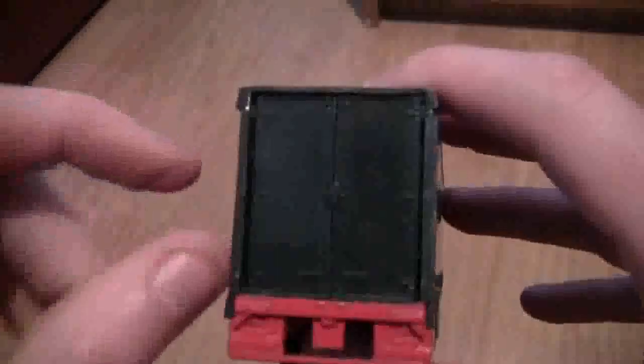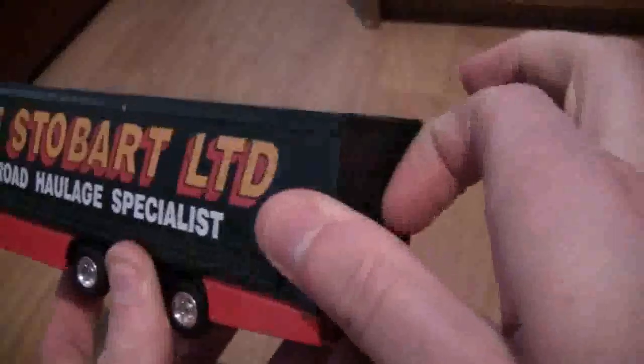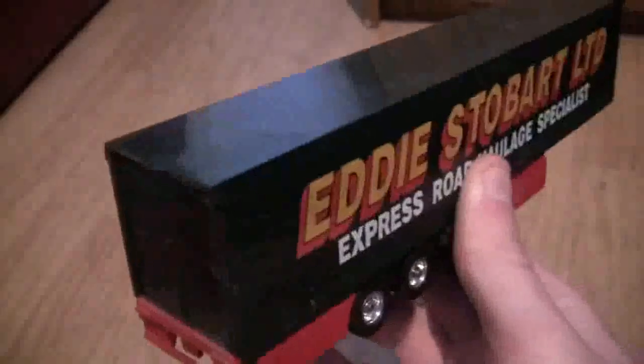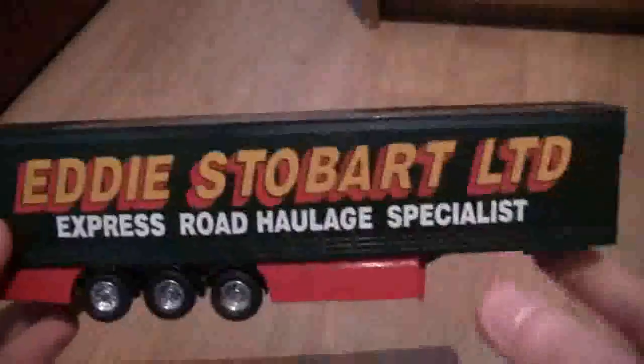The doors at the back do open — I'm sorry if you can hear a puppy dog in the background. I can't quite get them open right now as they're a bit stuck, but if you've had these models you'll know that the back doors do open and you can see inside the trailer all the way down. It's quite good if you want to photograph a scene of a trailer being loaded. So that's it — the Corgi Super Hauler, Scania in the Eddie Stobart livery.